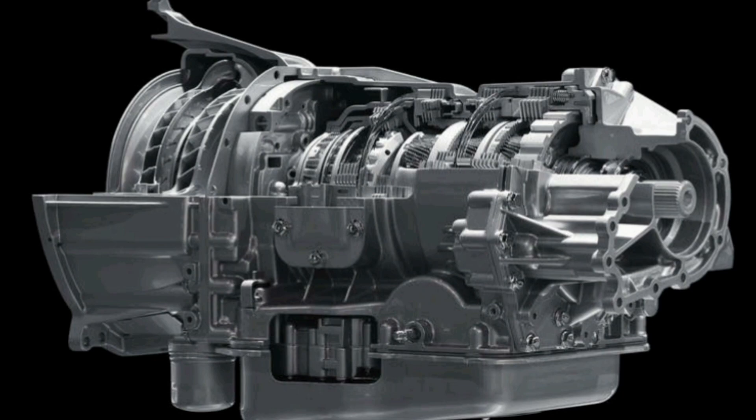Should problems arise with the transmission, the TCM module can also enter protection or clean mode to prevent further damage, limiting the operation of the transmission to avoid situations that could worsen the condition of the vehicle.